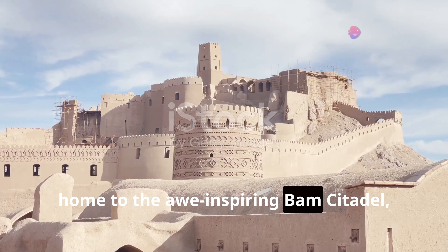Our journey takes us to Bisotun, a UNESCO World Heritage Site offering a glimpse into ancient Persian history. Carved into a sheer cliff face, the Bisotun inscription was commissioned by Darius the Great in the 6th century BC.